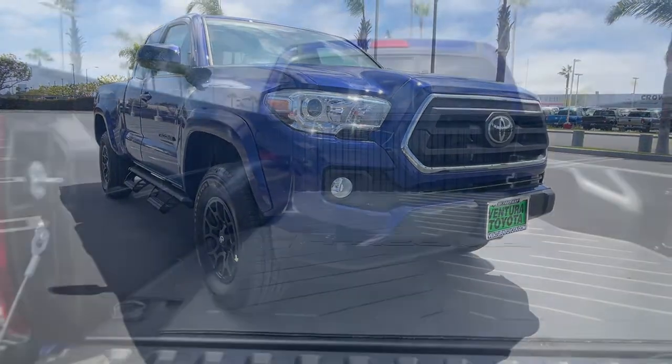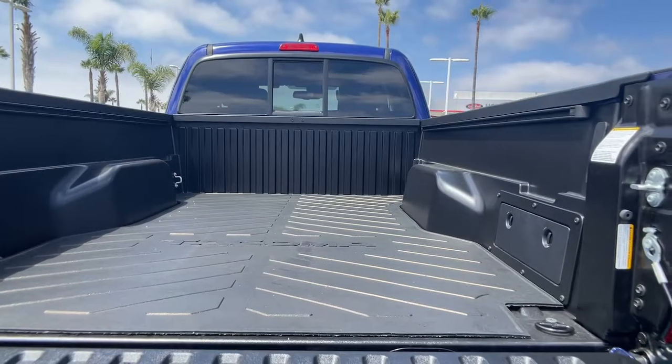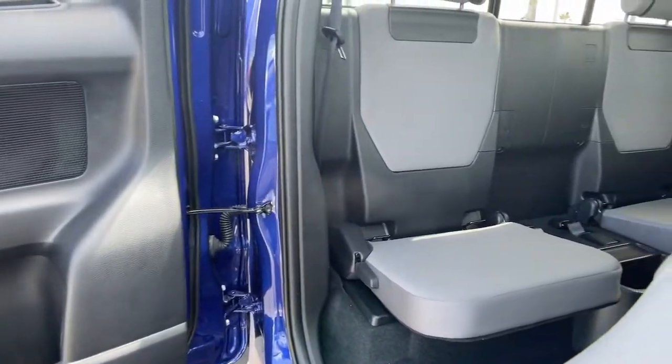These are just some of the great options this vehicle comes with: keyless entry, V6 cylinder engine, adaptive cruise control, satellite radio, and 4x4.